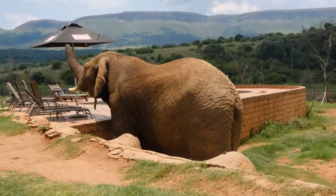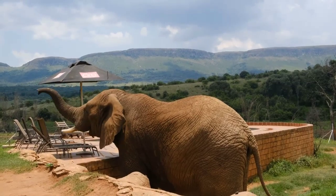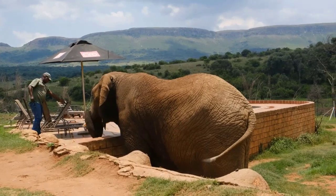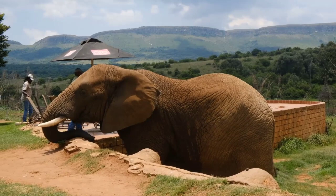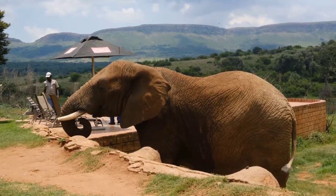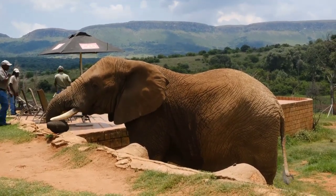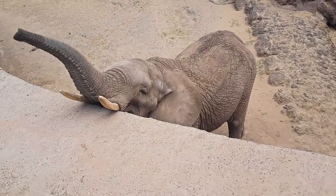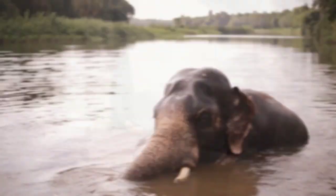Fact number three: an elephant's trunk is strong enough to uproot trees. Did you know that an elephant's trunk is one of the strongest muscles in the animal kingdom? An adult elephant's trunk can weigh up to 300 pounds and contains over 100,000 muscles. This incredible strength allows elephants to uproot trees, move large rocks, and even lift heavy objects. Elephants also use their trunks to wrestle with each other during play and to push and pull their young.